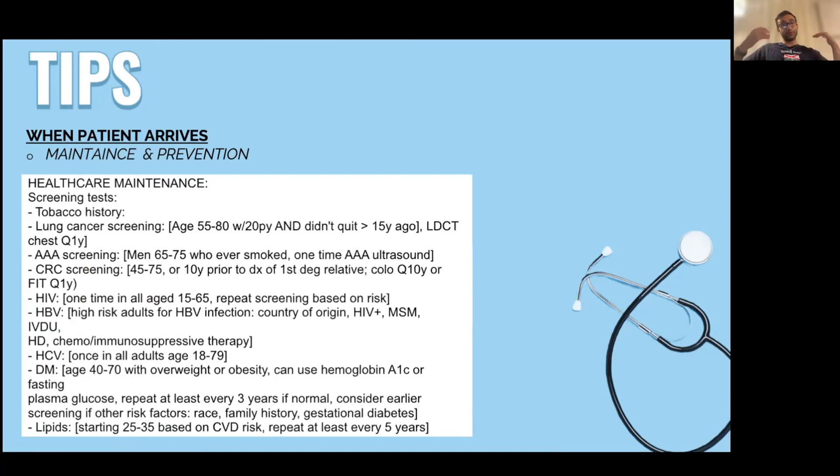For maintenance tests: colonoscopy screening is now every 10 years between ages 45 and 75, or a FIT test every year. Some patients need to be screened for hepatitis B or HIV if at high risk. They may need diabetes screening with an A1C or a lipid panel. I check ahead of time whether we need to order these labs, and if the patient agrees, I'll say: we're going to get your lipids, check a creatinine for your kidneys, check a blood count because you're on a blood thinner, and check an A1C to make sure your diabetes is stable.